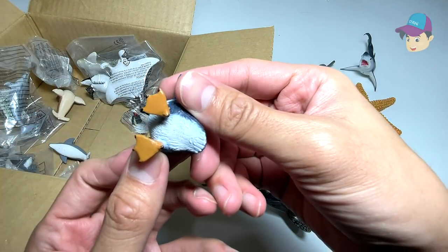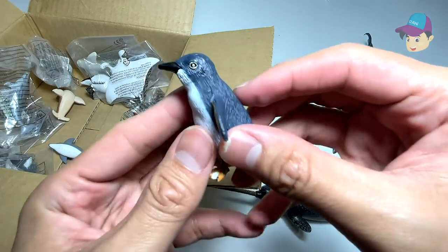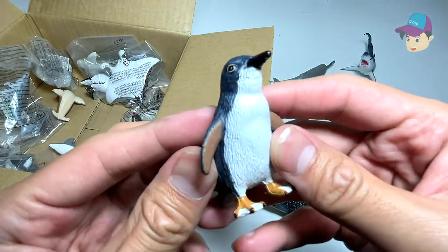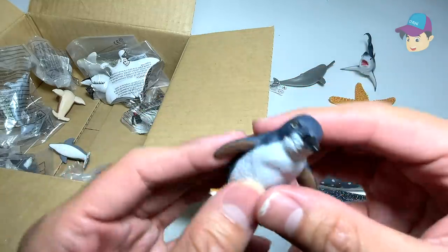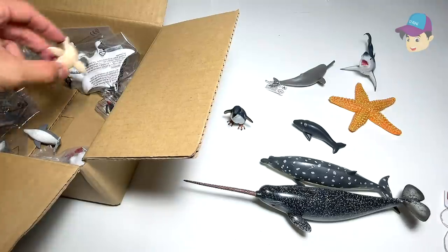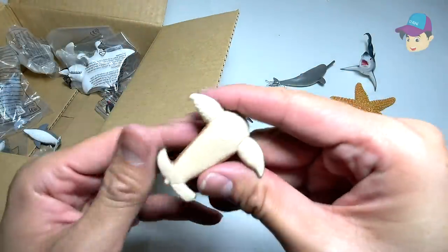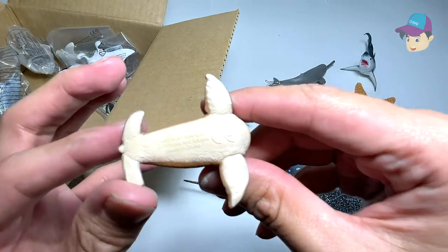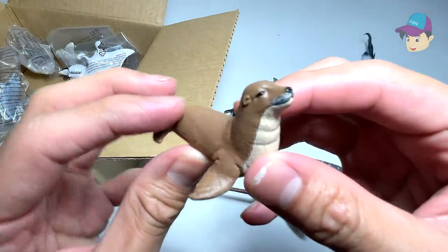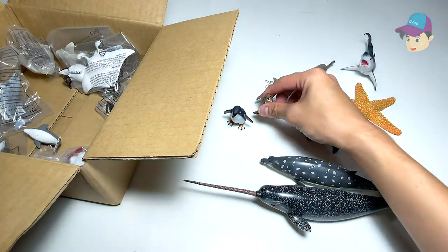Next up, we have a penguin right here. What type of penguin is this? It's just written as 'little penguin.' It looks so cute — could this be an emperor penguin? I'm not sure, so I'll place this over here. And this one looks really adorable — this is an Australian sea lion. Looks really adorable! I'll place this over here.